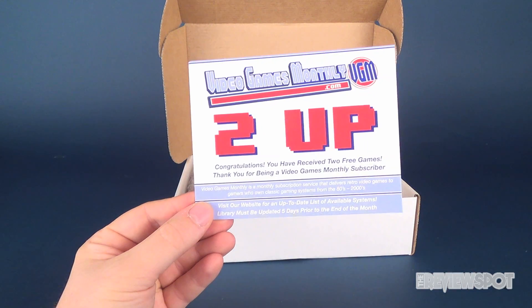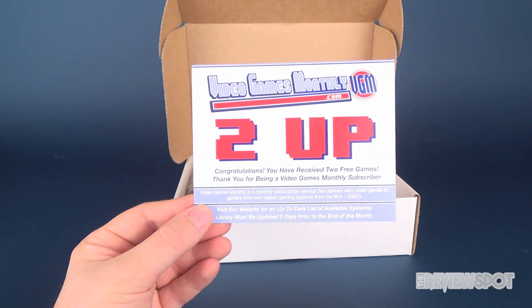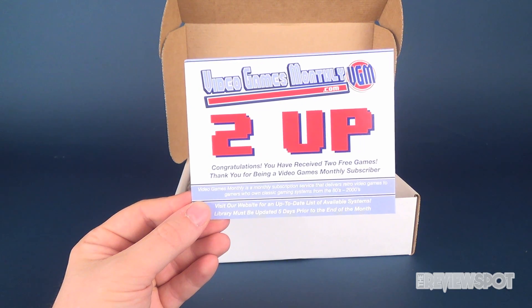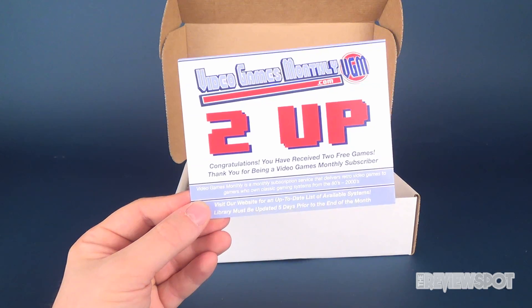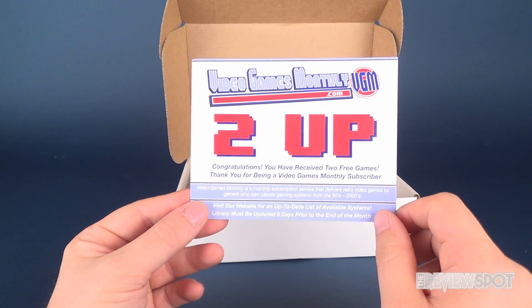For starters, we have a VideoGamesMonthly.com 2UP card. Congratulations, you've received two free games — thank you for being a Video Games Monthly subscriber. One of the benefits of Video Games Monthly is that randomly, subscribers will get either a 1UP or 2UP box containing extra games above and beyond the requirements of your subscription. So you might actually get some extra goodies you weren't expecting.